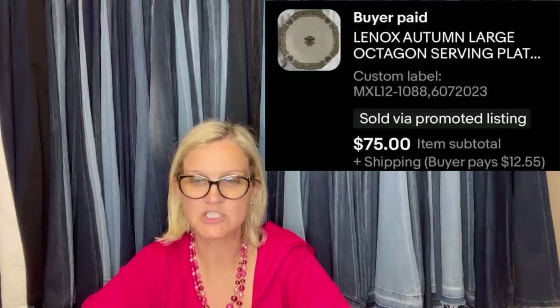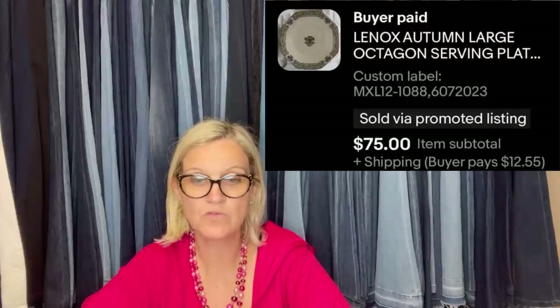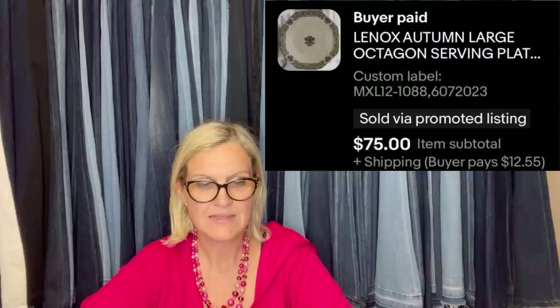She also found a Lennox serving plate at the Goodwill Bins and was shocked it didn't have any damage. Paid about $4 and sold for a best offer of $75 — had it listed for $96. It's a Lennox Autumn Large Octagon Serving Platter. Also from ShePicker: she found this Jellycat at the Goodwill Bins, paid less than $2, listed it for $125, had a sale, and it sold for $75. It's a Jellycat London Squiggly Mouse, pink plush — rare and retired. How cute is that!